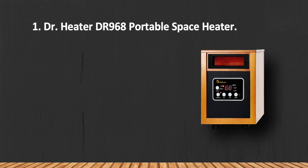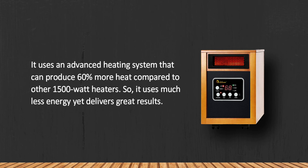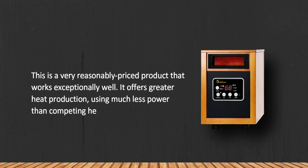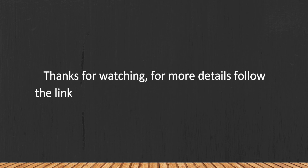At number one: the Dr. Heater DR 968 portable space heater. It uses an advanced heating system that can produce 60% more heat compared to other 1,500-watt heaters, so it uses much less energy yet delivers great results. This is a very reasonably priced product that works exceptionally well, offering greater heat production using much less power than competing heaters. To use the remote, you should press the power button on the heater first.